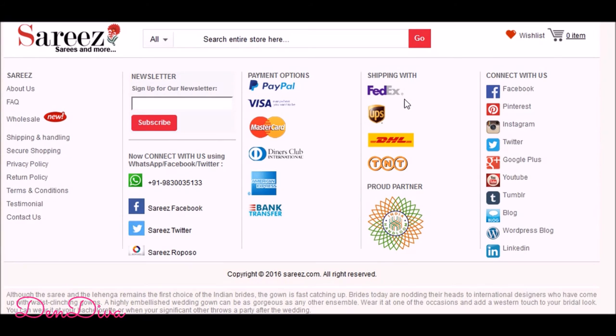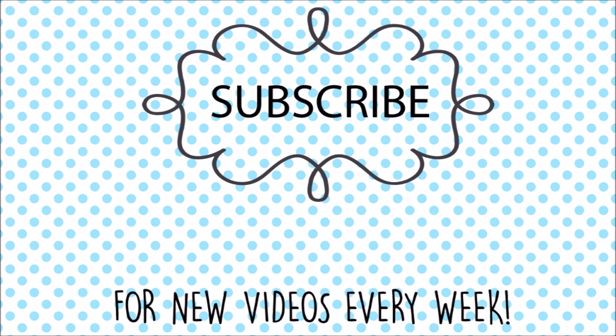If you like this video, please give a thumbs up and don't forget to subscribe for more videos from me. Thanks for watching, I'll see you soon, bye bye!